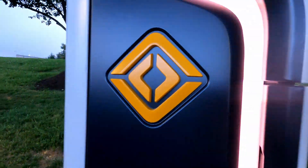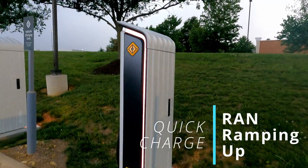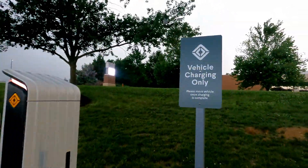As Rivian opens up more crucial Adventure Network fast charging locations, how close are we to getting access if we're not a Rivian driver? Let's take a look in this episode of Quick Charge.